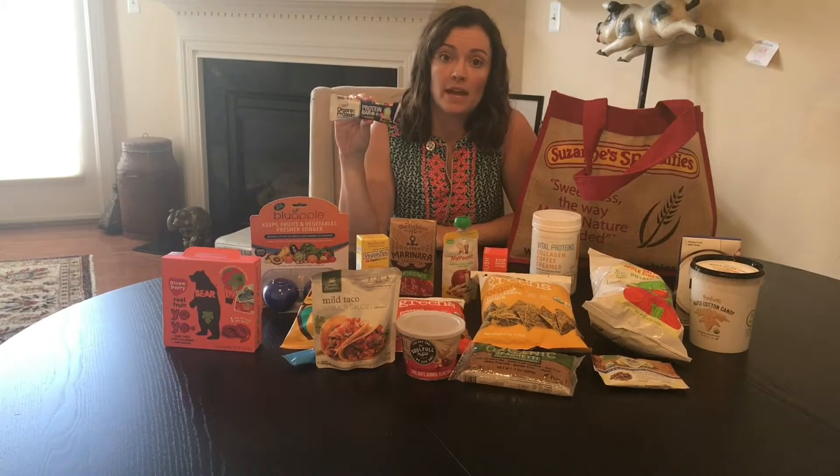Orgain has entered the protein bar market. Haven't tried it yet. I'm an Orgain fan — I do drink them as my protein shake and I like them.